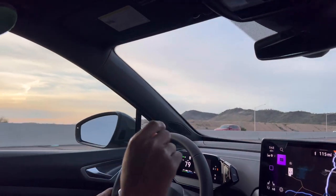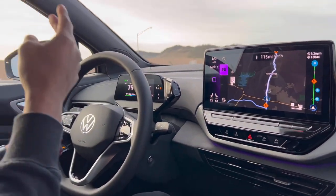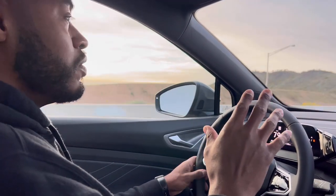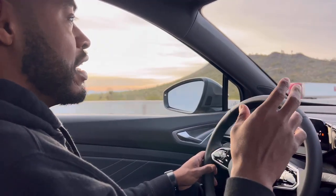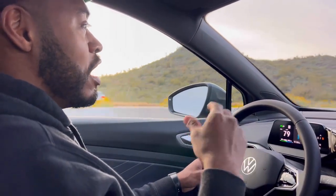Much like Tesla's Autopilot, Travel Assist uses a forward-facing camera located up here on this side of the glass, and I believe there's a cabin camera down here that monitors your eyes to make sure you're still facing forward. Just like Tesla's Autopilot, you have to give the steering wheel a nudge every once in a while to keep it engaged. What's cool is that you can adjust your position in the lane without fully disengaging Travel Assist — whereas in Tesla's Autopilot, taking over the steering wheel disengages it.